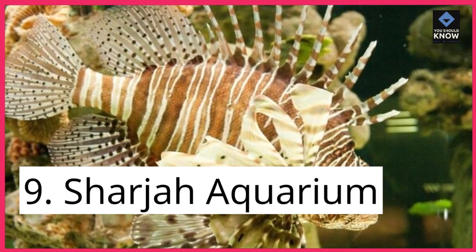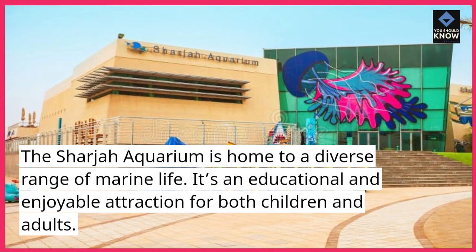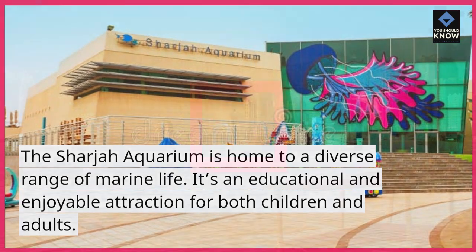9. Sharjah Aquarium. The Sharjah Aquarium is home to a diverse range of marine life. It's an educational and enjoyable attraction for both children and adults.